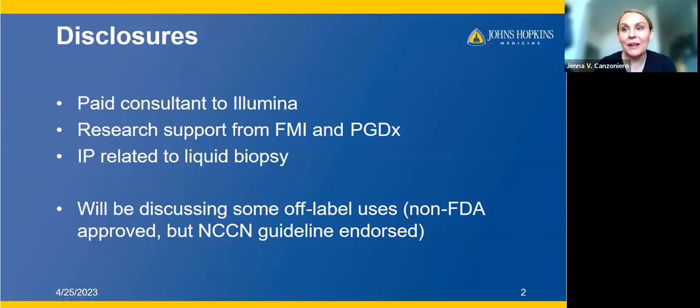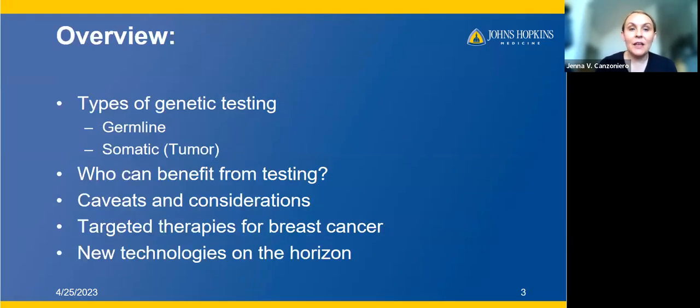I do have a couple of disclosures. I work in this space, and so I have ties with various different sequencing companies. I am also going to be talking about some non-FDA approved, but NCCN guideline endorsed uses of some of these tests. Today I'll go through the different types of genetic testing, the difference between germline and somatic or tumor testing, clinical scenarios of who can benefit from testing, caveats and considerations, currently approved targeted therapies for breast cancer, and some new technologies coming down the pipeline.